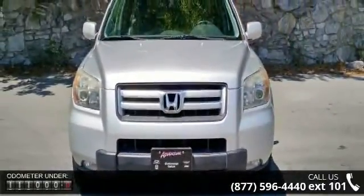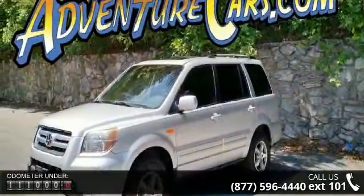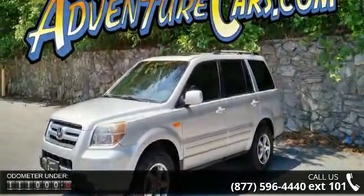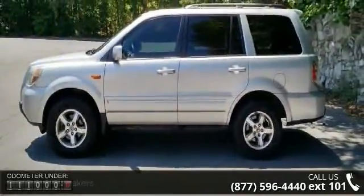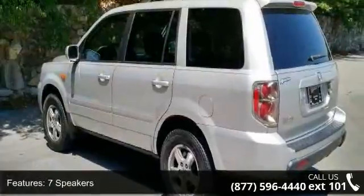Enjoy these notable features: 7 speakers, XM satellite radio, air conditioning, automatic temperature control, rear air conditioning, rear window defroster, power driver seat, power steering, power windows, and remote keyless entry.